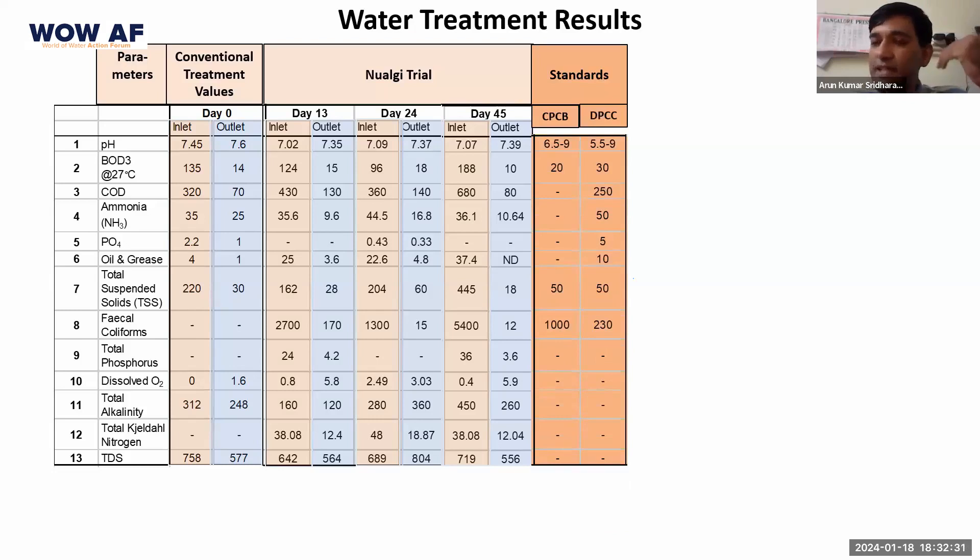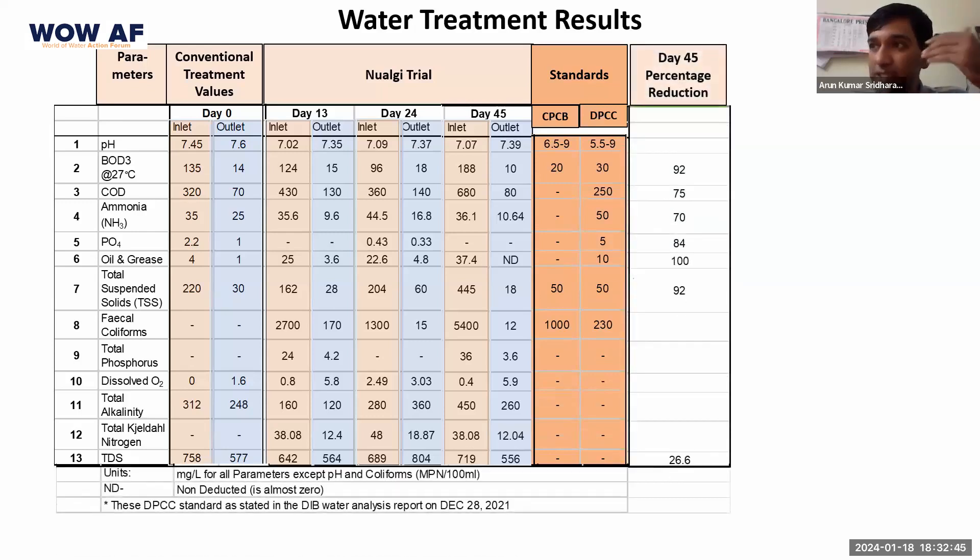The output water quality parameters achieved with new algae were well within the standards mandated by the pollution control board. In terms of percentage reduction, we saw 90% reduction in BOD, 75% reduction in COD, and reductions in ammonia, phosphates, oil and grease levels, and suspended solids. Looking at the last blue column on day 45, the dissolved oxygen level measured was 5.9.